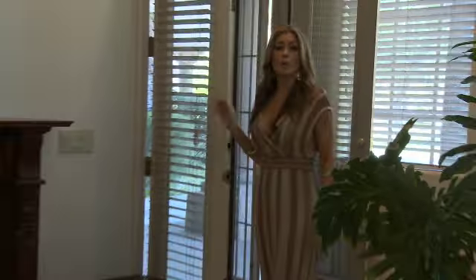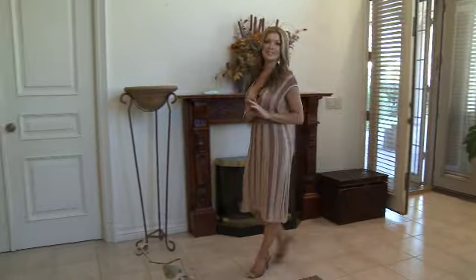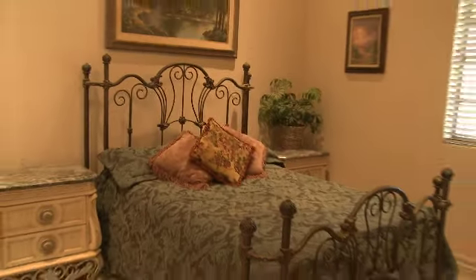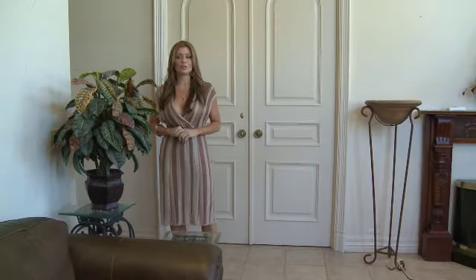All of the doors throughout both homes come with security screen doors to let in air and still keep yourself protected. Here in this guest house, we have two bedrooms, two bathrooms, a living room, a kitchen, and a dining area. The master bathroom in this guest home also includes a jacuzzi tub.